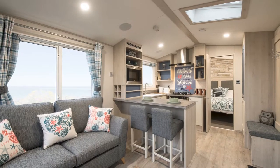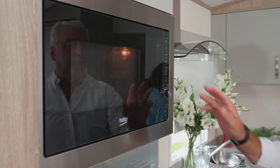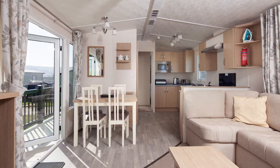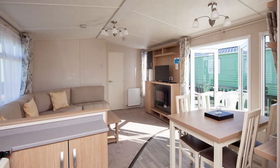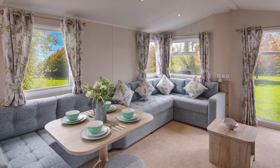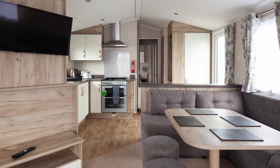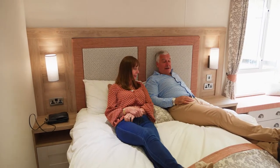From traditional modern caravans offering all the space, storage and comfort you need for a family holiday, to central lounge caravans with bedrooms and bathrooms at either end — perfect for larger families and groups — and extra wide caravans with even more open plan living space, perfect for time with friends and family as well as extra sleeping space.